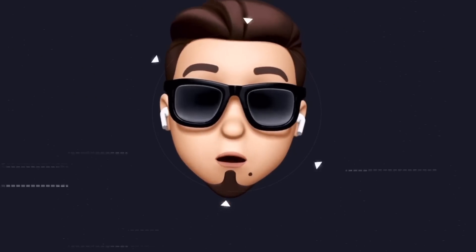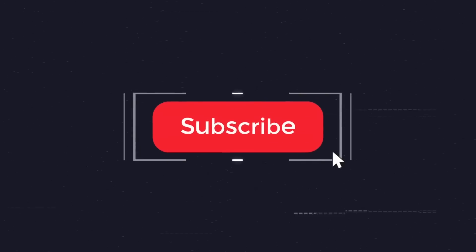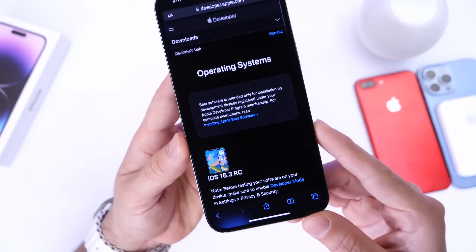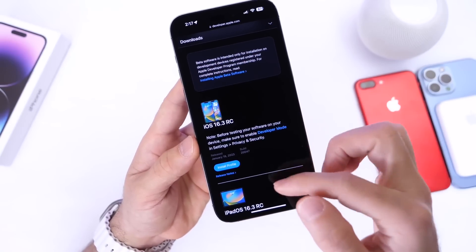If you'd like to stay up to date with the latest iOS news and Apple software updates, don't forget to subscribe and turn on notifications so you don't miss another episode.